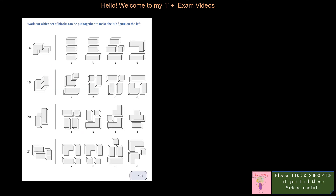I'm already above time but I just want to do my explaining. Question 18: work out which set of blocks can be put together to make the 3D figure on the left. We have one block, another block, one, one — three of the same blocks. The answer is 18A. Question 19: which block is there? We have one thick block, one small one, and one big one going through. The answer is 19D.